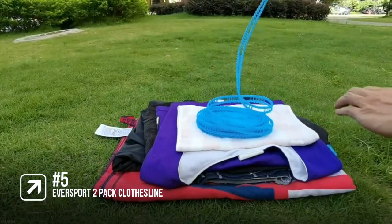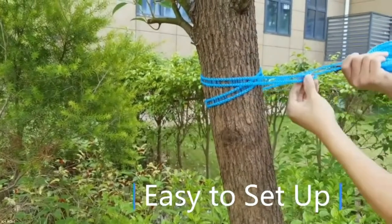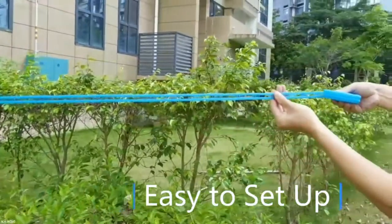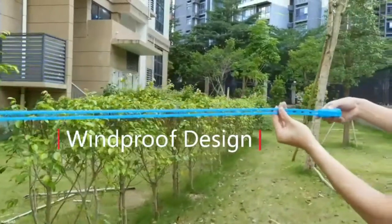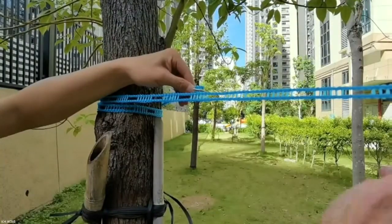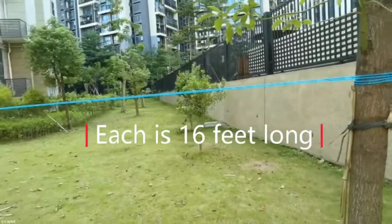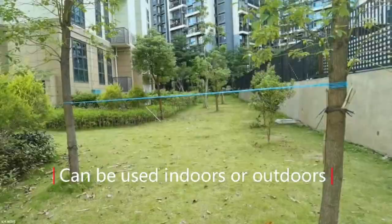The fifth product on our list is the Eversport 2-Pack Clothesline. It is very easy to fasten by two stainless steel hooks, which makes it more convenient and useful for campsite activities. This clothesline is windproof and made from strong polyethylene with special grids with a fence-like design and partition design. It is super sturdy with six grids. You'll receive two portable clotheslines that are both 5 meters long (16.4 feet) and only weigh 2.5 ounces, so it's easy to pack and take to the campsite. With its adjustable length, it can perfectly avoid the trouble of twisting and knotting.